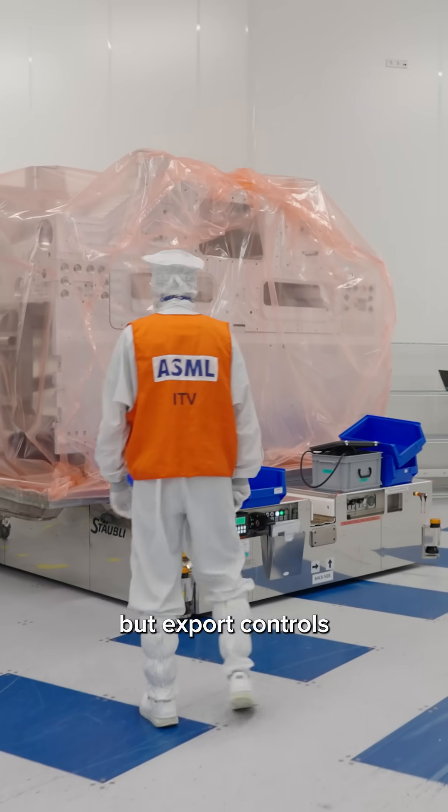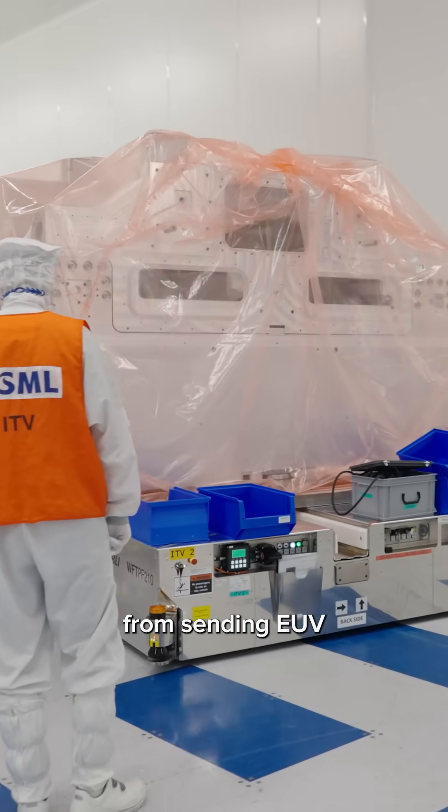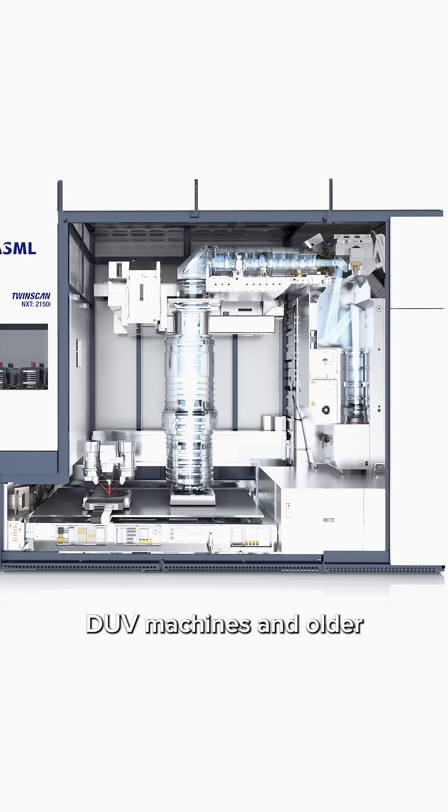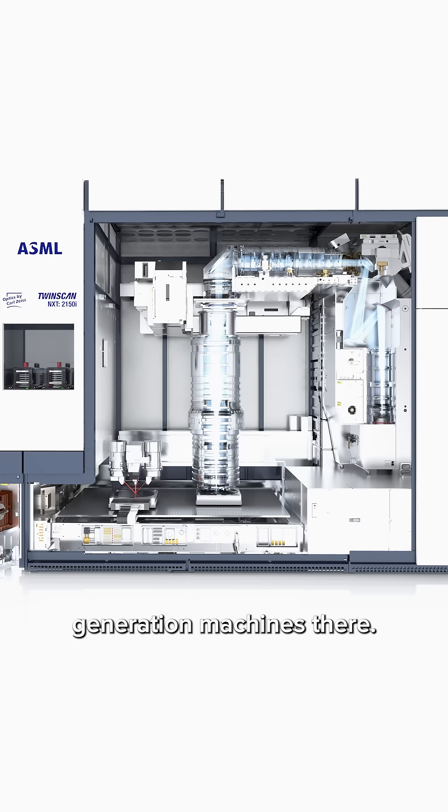It's unclear how Trump's tariffs will impact ASML, but export controls have kept it from sending EUV machines to China, although ASML does send plenty of older DUV machines and older generation machines there.